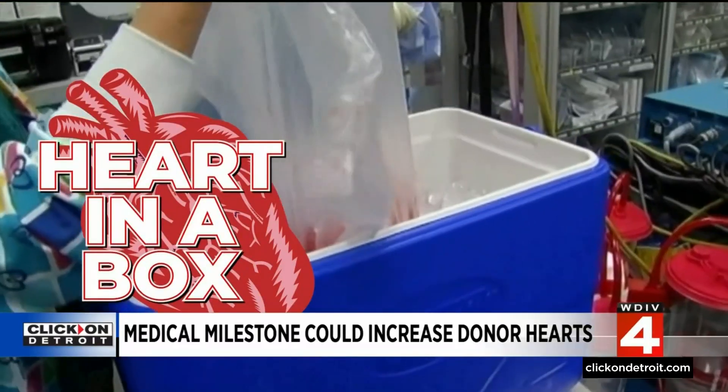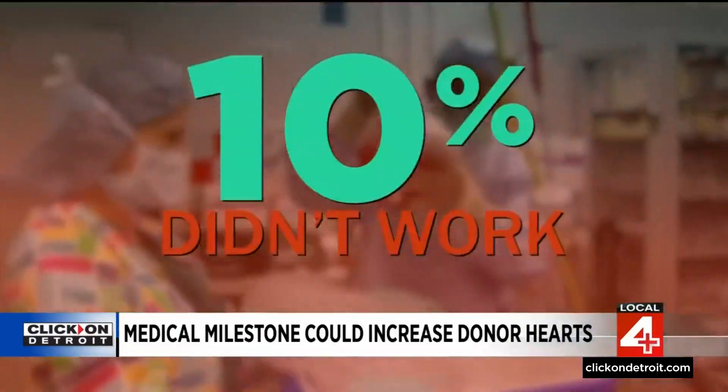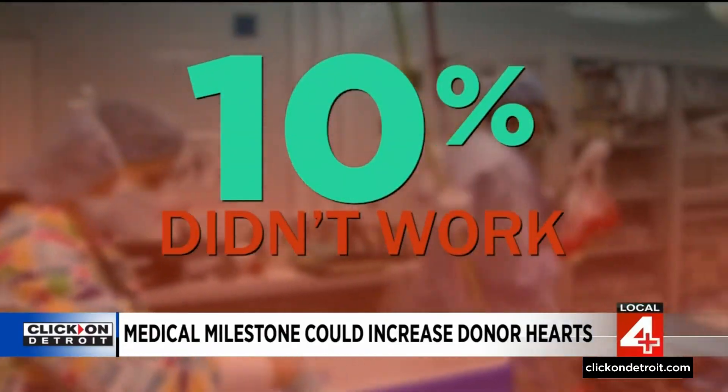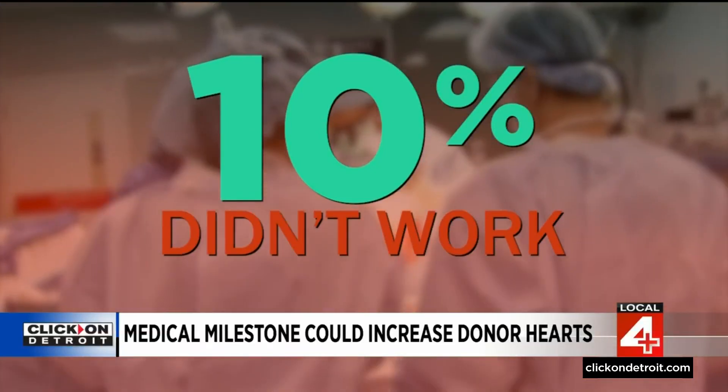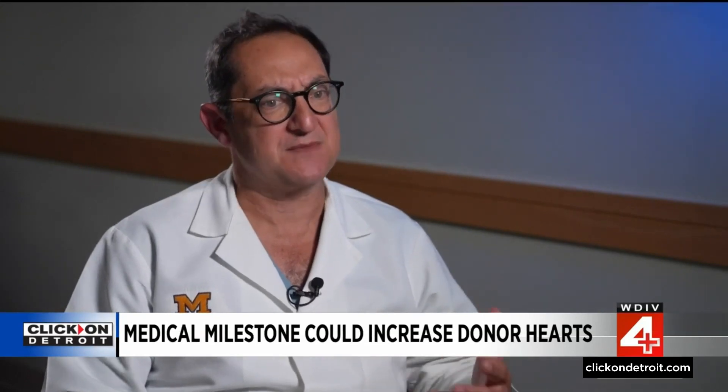Before its creation, all hearts were put on ice to be transported. But about 10 percent of the DCD hearts on ice wouldn't work, so transplant surgeons didn't want to take the risk of using them. Obviously, if you transplant somebody with a heart that doesn't work, you may be worse off than the recipient was before the transplant. So you really need some type of assurance.